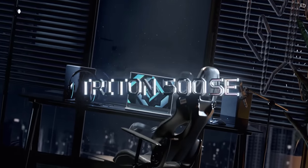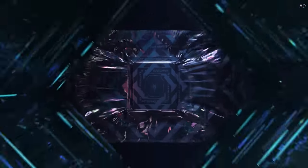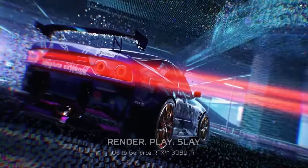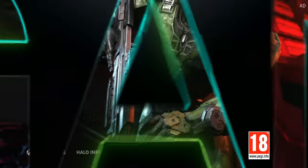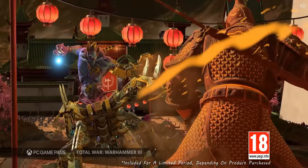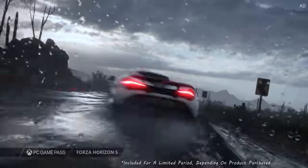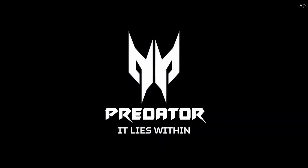Acer's Predator Triton 500SE is a sleek yet powerful gaming beast, packing the latest 12th generation Intel CPUs, NVIDIA RTX 30 series mobile graphics, and one-touch overclocking. Acer Predator machines also come with Xbox Game Pass for PC included, so you can get playing Halo Infinite, Age of Empires 4, and Forza Horizon 5 without any extra costs. Learn more today with the link down below.